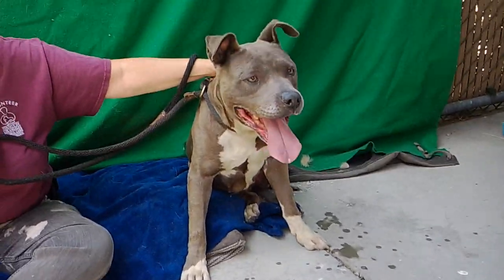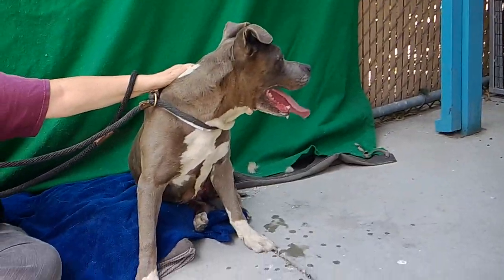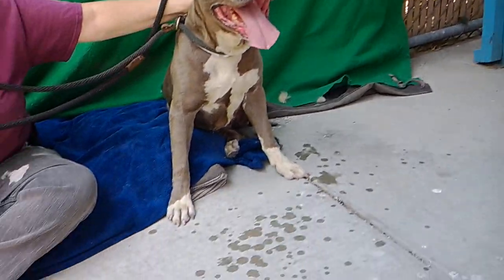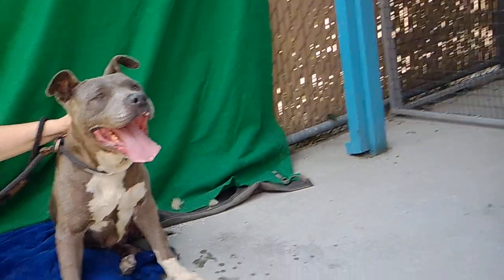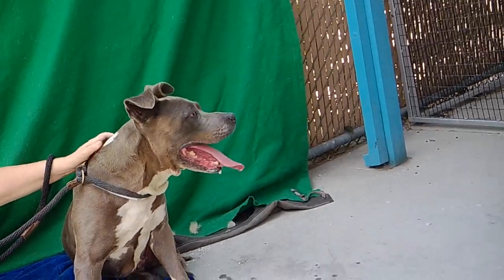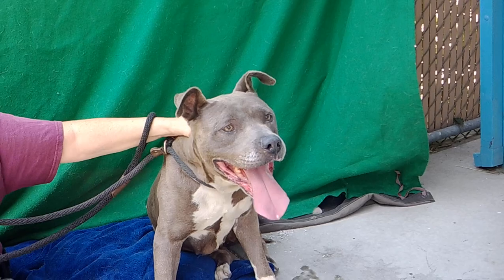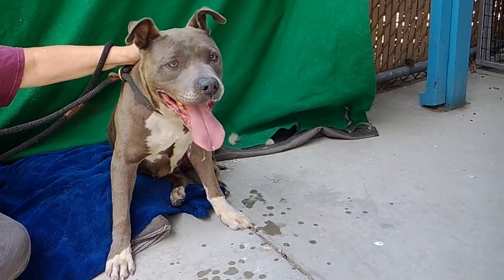Lola, like I said earlier, she's 10 years old, but she's just got the most wonderful, wonderful puppy energy in her. She's got a very happy disposition, great outlook on life. Just look at that face — how her ears are all perked up and how she's got a smile on her face. She's just great.